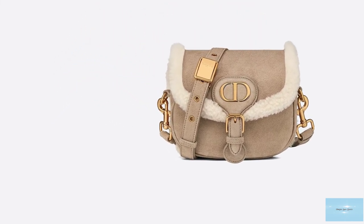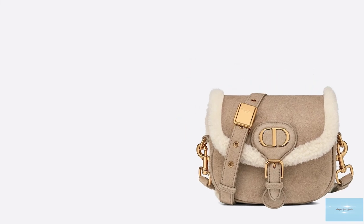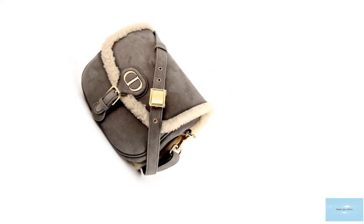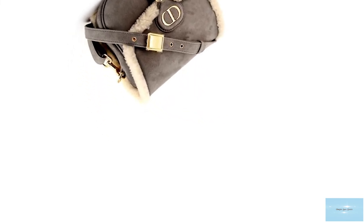The Christian Dior Bobby Bag has a highly covetable style, with its contemporary yet timeless essence. The Dior Bobby Bag is a youthful, vintage-style design, an emblem of timeless modernity and a bag to invest in now and treasure forever.